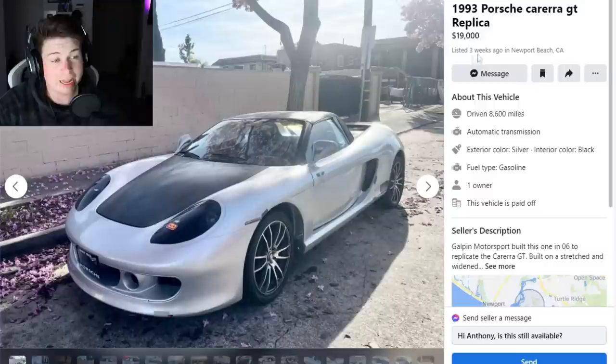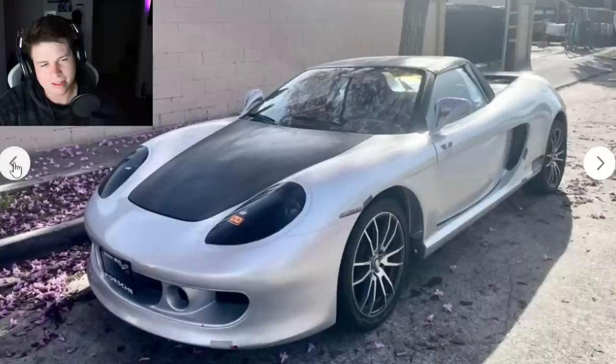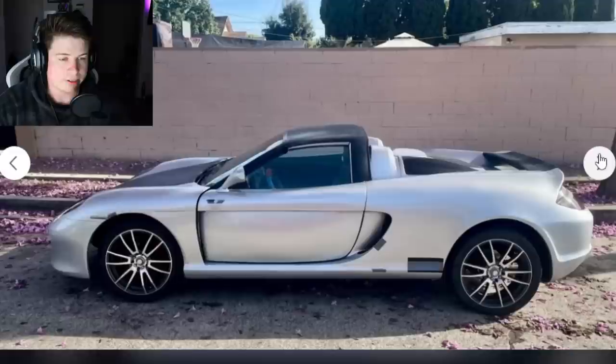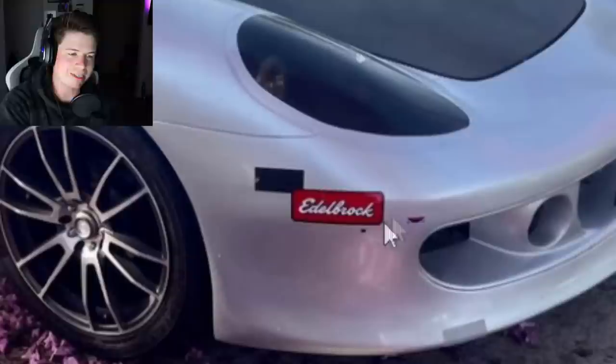Not every day we get to see exotics on here. We got a 1993 Porsche Carrera GT replica — and it's halfway decent. If you gave me five shots I'd probably think that's a Carrera GT until I really looked at it. The fenders, hood, and bumper could fool you if cropped. But then you wake up from that nightmare and reality sets in. I was wondering what the donor car was — is it an MR2? Is it a Fiero?